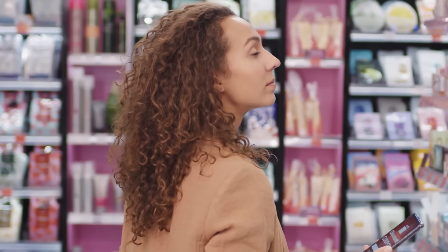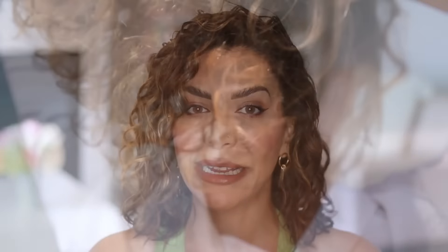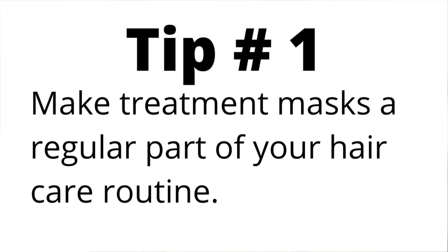Today I partnered with Keratin to show you a fine wavy hair routine that literally changed everything for me. The first thing we need to address is the fact that wavy and curly hair types are more prone to dryness and frizz than any other hair type. If you want to get nice waves, it's really important to give your wavy hair the love it needs with treatment masks.